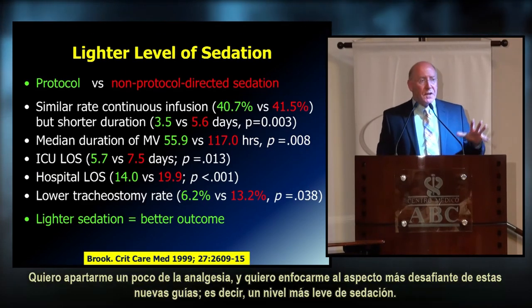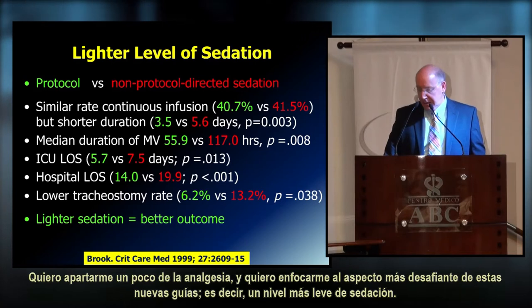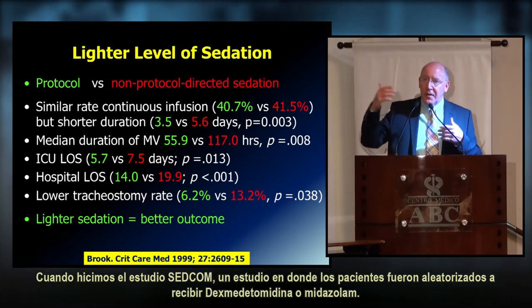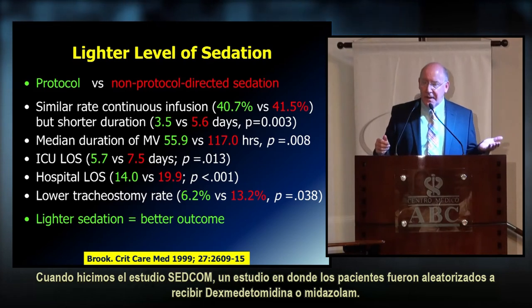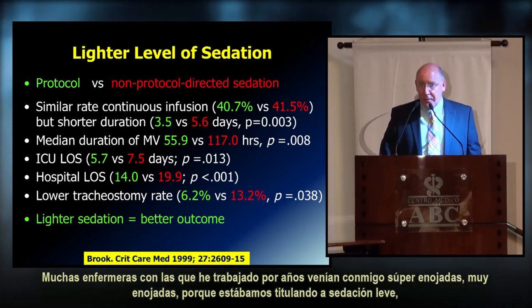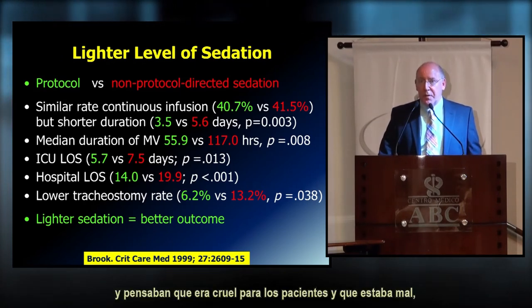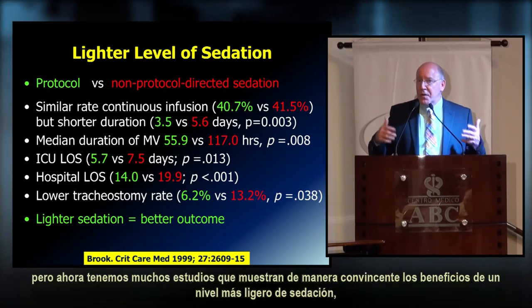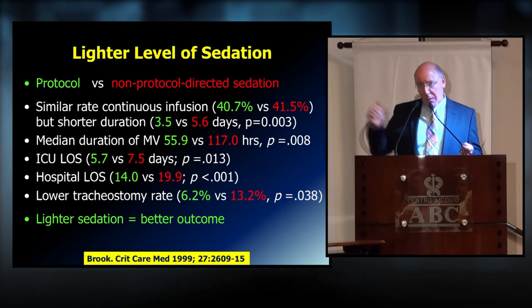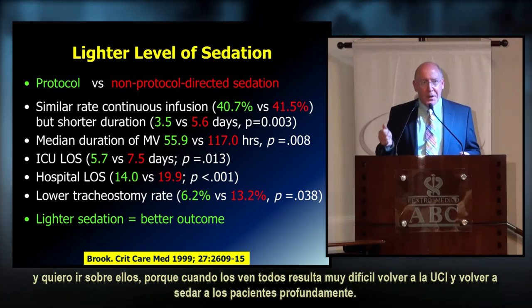Now I'll focus on what may be the most challenging aspect of these guidelines: targeting a lighter level of sedation. During the SEDCOM study — where patients were randomized to dexmedetomidine or midazolam — nurses who had worked with me for years came to me angry, believing that titrating to light sedation was cruel to patients. But we now have so many studies convincingly showing the benefits of lighter sedation, and I want to go through them because they make it very hard to go back to deeply sedating patients.